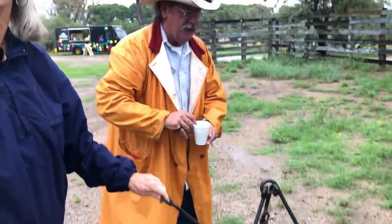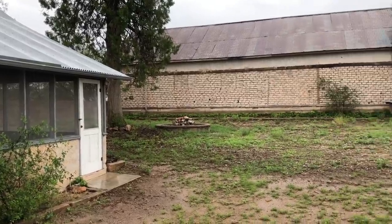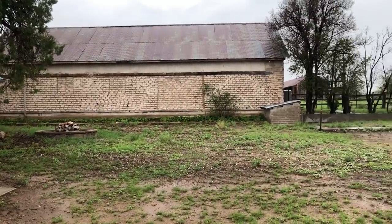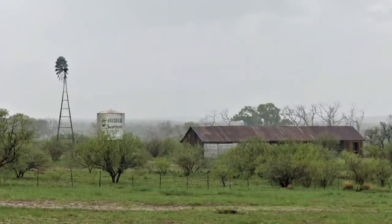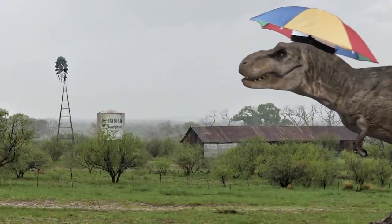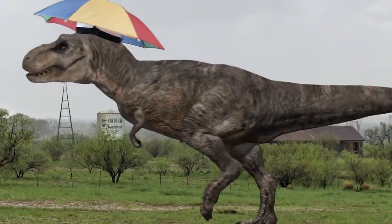Due to the constant rain, the Empire Ranch volunteers had to move all the demonstrators and vendors indoors. How absolutely horrible for them to have to move into a 140-year-old ranch house. My heart is breaking. I'm picking up your sarcasm. Well, I should hope so because I'm laying it on pretty thick.